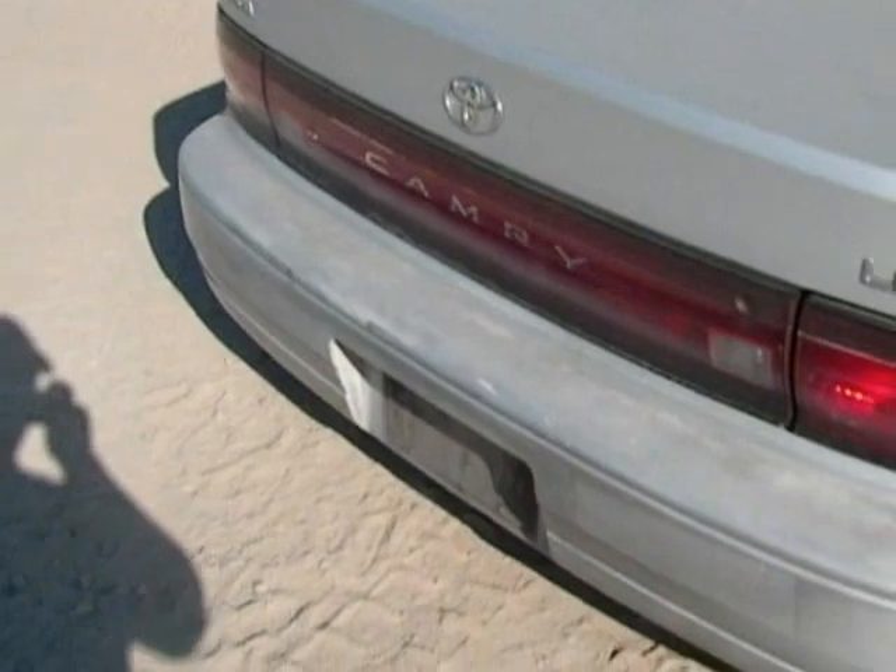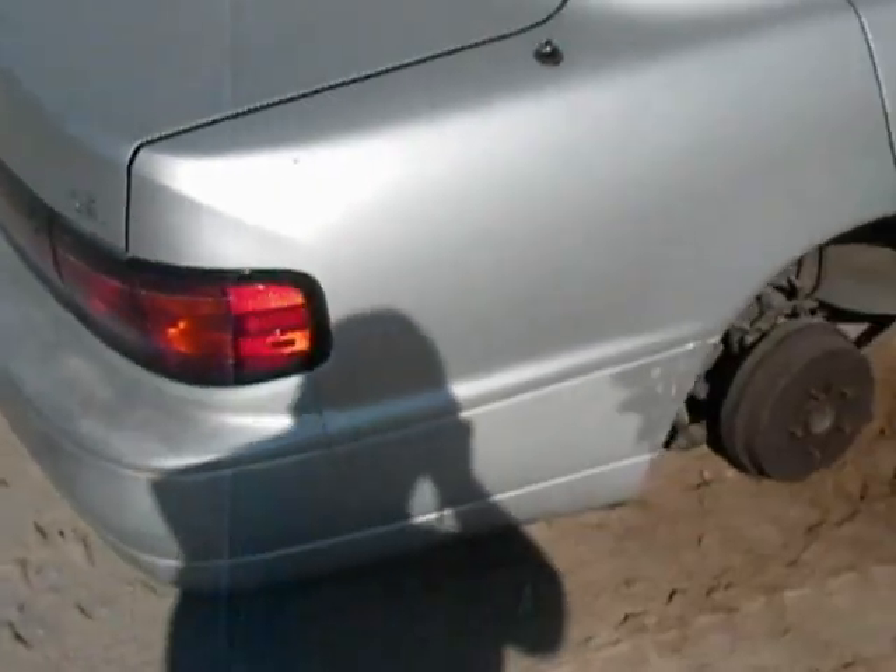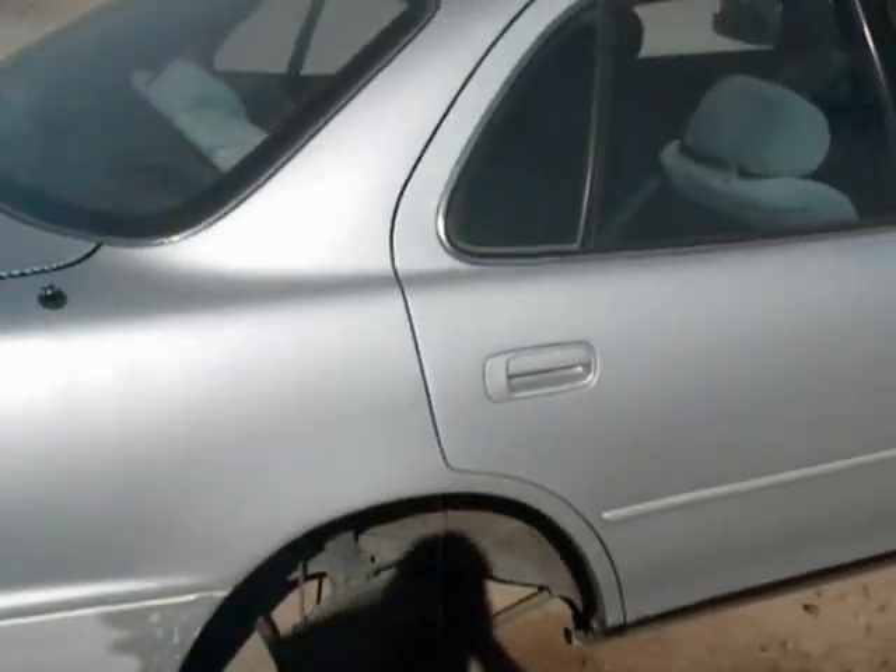The tail lights are good. The rear bumper is okay, but it needs to be repainted. The quarter panel is okay.